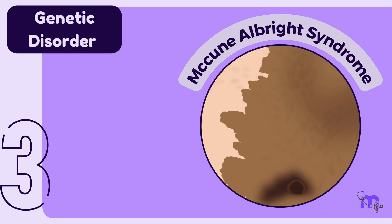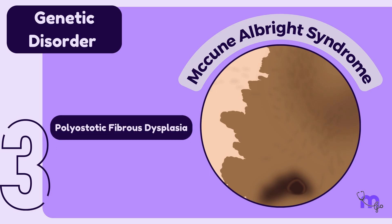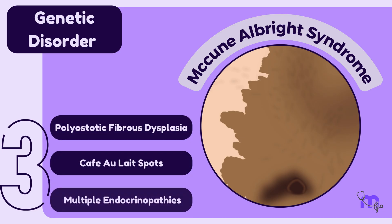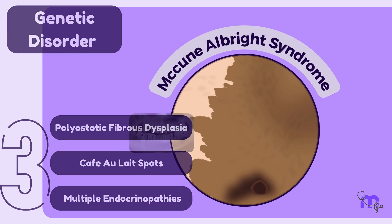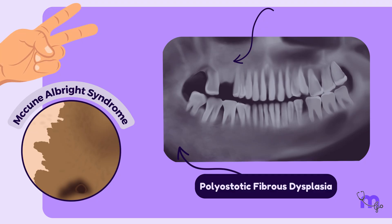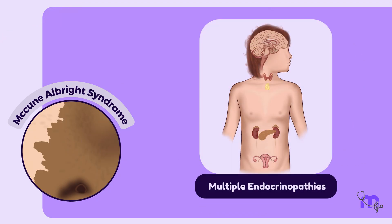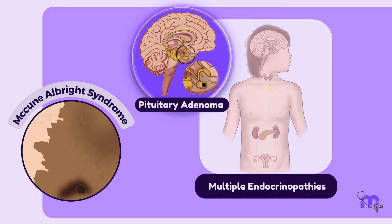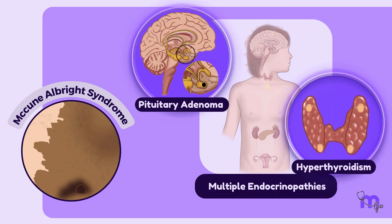Next, let us discuss McCune-Albright syndrome. This is a genetic disorder characterized by three main features: polyostotic fibrous dysplasia, café au lait spots, and multiple endocrinopathies. Polyostotic fibrous dysplasia refers to fibrous dysplasia in two or more bones. The endocrinopathies can manifest as early puberty, pituitary adenoma, and hypothyroidism.